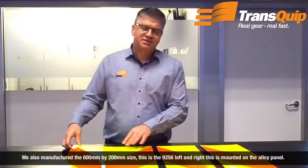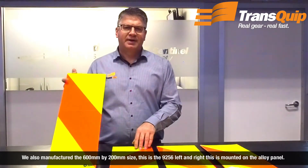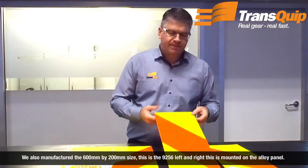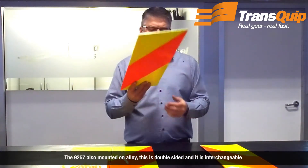We also manufacture the 600 by 200 size. This is the 9256 left and right, mounted on the alloy panel. The 9257 is also mounted on alloy — this is double-sided and it is interchangeable.